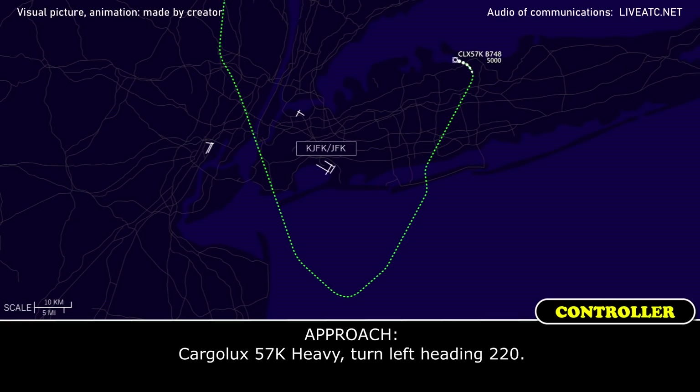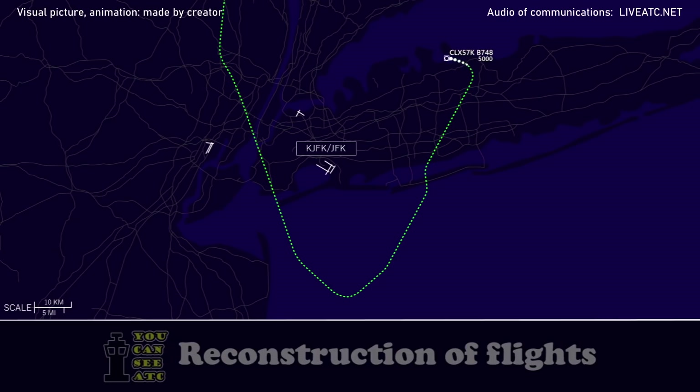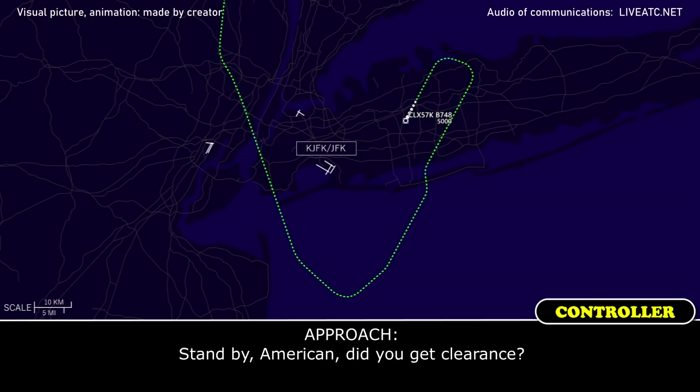Cargo looks 5.7 Kilo Heavy, turn left heading 220. Left heading 220, cargo looks 5.7 Kilo Heavy. Thank you — alright, stand by. American, did you get the clearance?